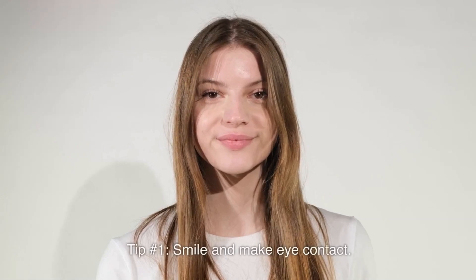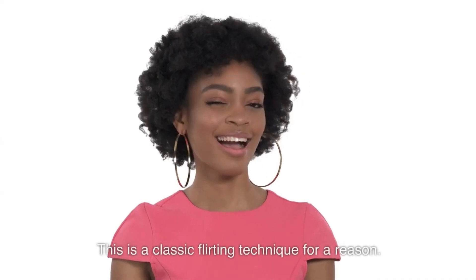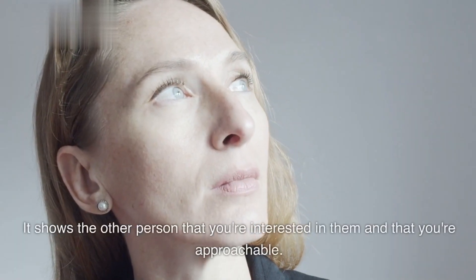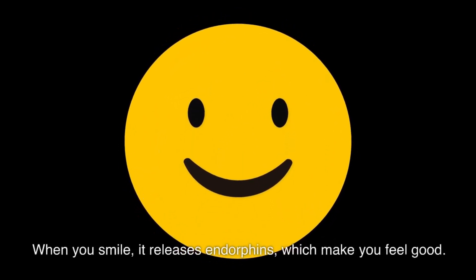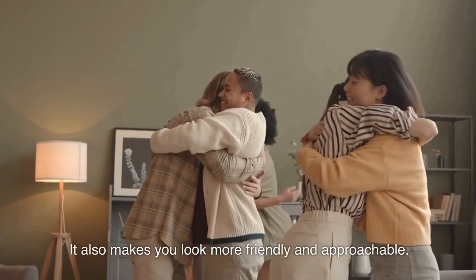Tip number one: smile and make eye contact. This is a classic flirting technique for a reason. It shows the other person that you're interested in them and that you're approachable. When you smile, it releases endorphins, which make you feel good, and it also makes you look more friendly and approachable.